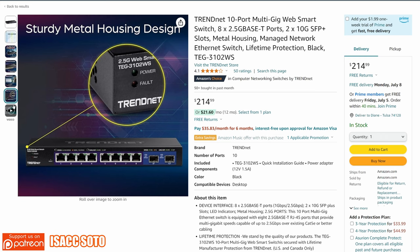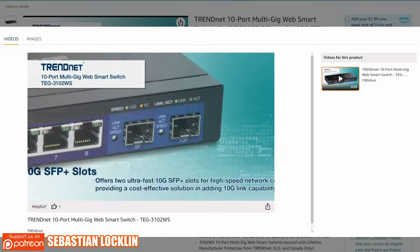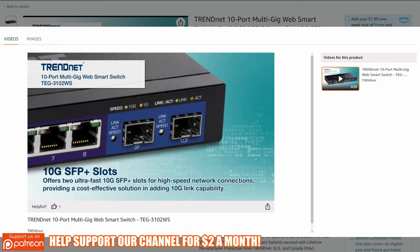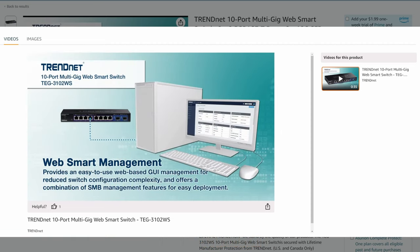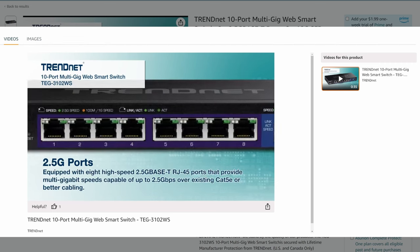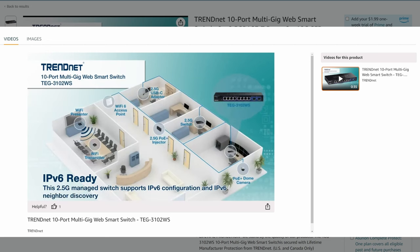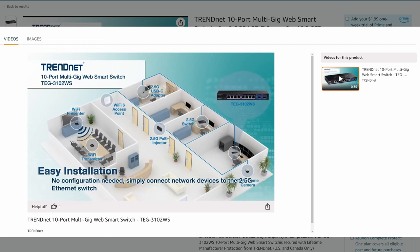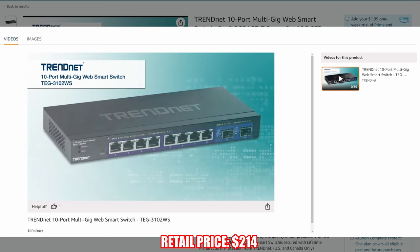Managing this Smart Switch with a web-based interface is super easy. It supports IPv6, LACP, VLAN, QoS, IGMP snooping, and much more. This Smart Switch is encased in a metal housing that's very durable and sturdy, and it should last for years. It even includes lifetime manufacturer protection. If you have a small home or small business and require a Multi-Gig switch, then the TrendNet 10-port Multi-Gig Smart Switch is the one for you.